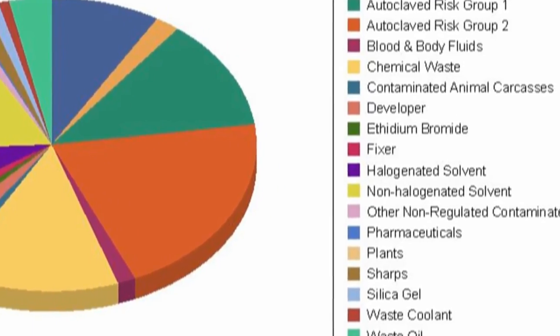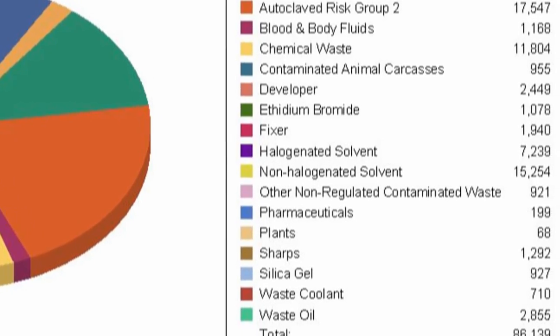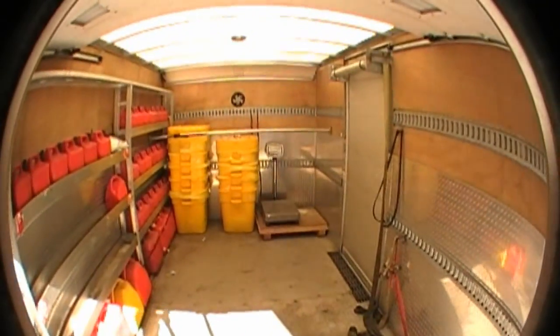In 2011 we handled and processed more than 86,000 kilograms of hazardous waste. To put that into perspective, that's more than the weight of six double-decker buses running in Victoria.